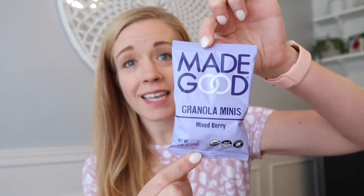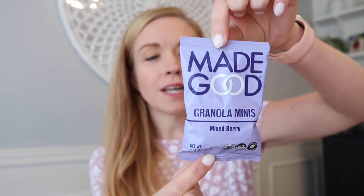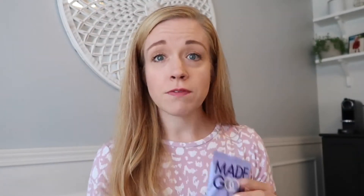My kids absolutely love the Made Good Granola Minis, and I do too. What's nice about these is that they are nut-free and made in a nut-free facility. They are very allergy-friendly — free of peanuts, dairy, wheat, gluten, sesame, eggs, soy, and fish and shellfish. Nut-free classrooms are very much a thing nowadays, so these are great to pack in your kids' lunchbox.